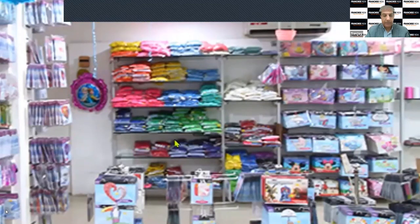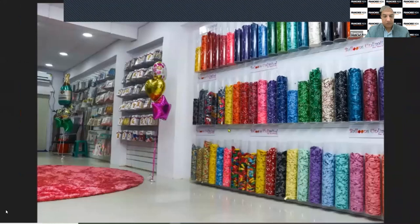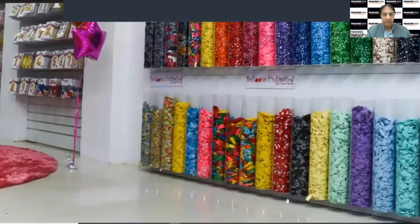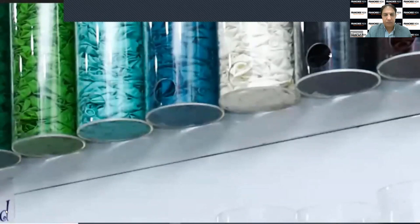Latex balloons come in hundred-packet, 500-packet, or thousand-packet quantities. The foil balloons we will be filling with helium gas and selling, or selling without helium also. The latex balloons are displayed in transparent tubes, and at the bottom there are holes so a customer can take even one balloon from these holes.